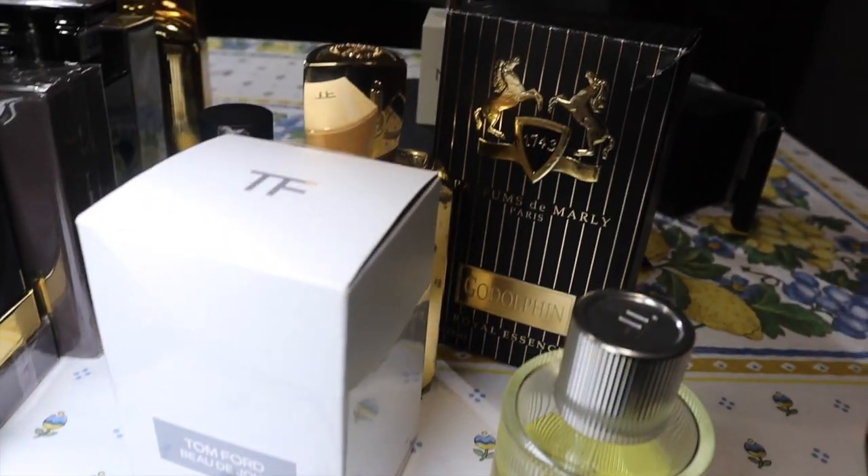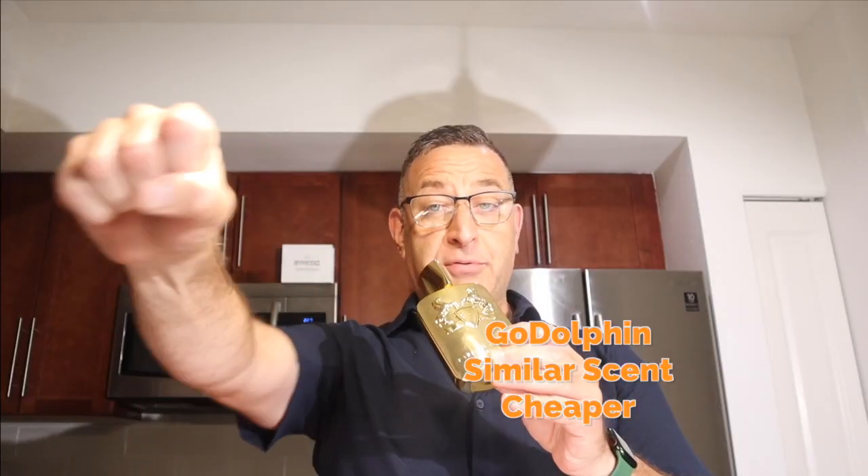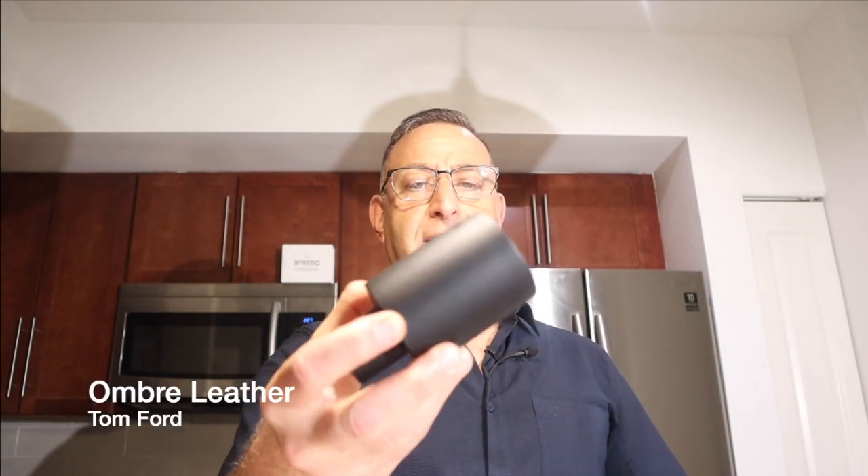If you want to smell like this raspberry leather, deep rich leather fragrance, try Parfums de Marly Godolphin — a similar scent with even harder projection and similar longevity, lasting up to 10 hours. I highly recommend Godolphin. Also, if you want to smell like Tuscan Leather but a little different and half the price, try Ombre Leather by Tom Ford.